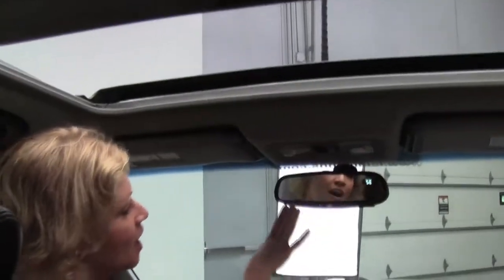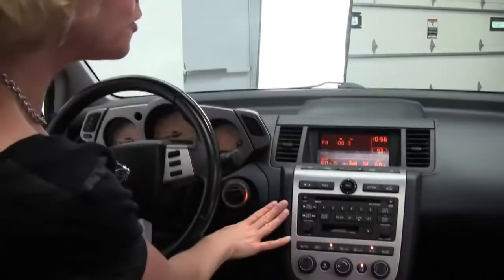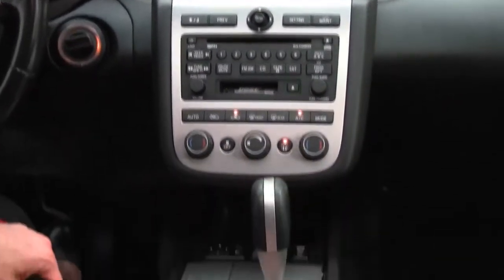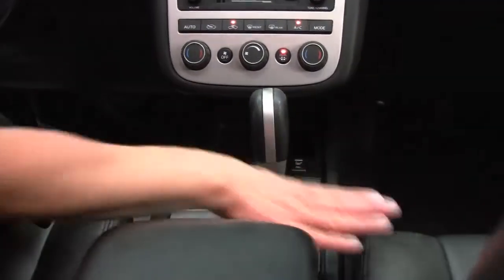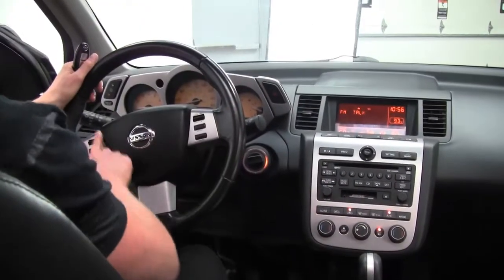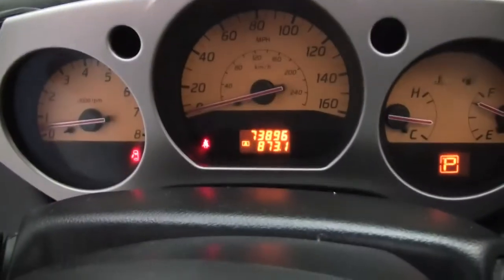Power moon roof, auto dimming rear view mirror with compass and universal transceiver — that's your garage door opener. We've got our upgraded Bose sound system, dual zone climate control, automatic transmission, heated seats for driver and passenger side, cruise control, steering wheel mounted controls. The vehicle has 73,896 miles.